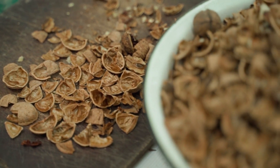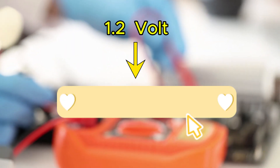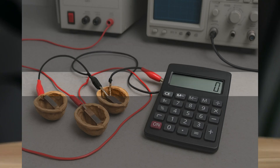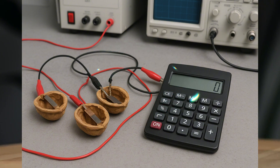And when they treated the shell, performance more than doubled, hitting an output of 1.21 volts and a current density of over 300 microamps per square centimeter. That's enough power for just a handful of walnut shells connected together to run an ordinary LCD calculator.